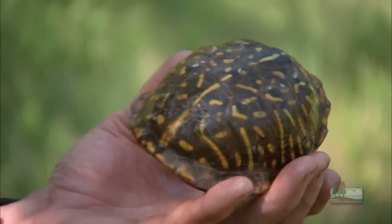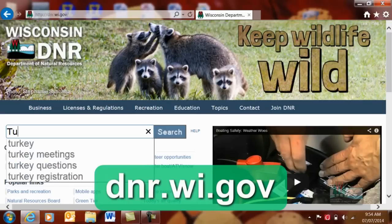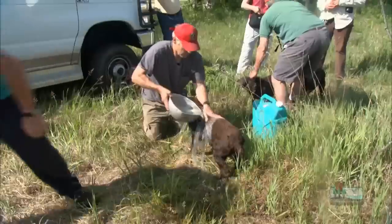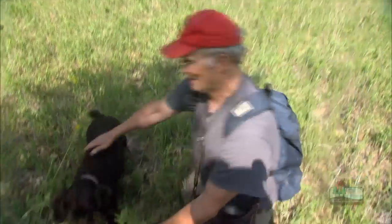Helping the endangered box turtle survive is not only rewarding, it's something everyone can do. If you're interested in learning more or volunteering, visit the DNR website and search 'turtle.' It was not only a good day, it was a challenging day — very tough conditions for the dogs, but they didn't quit. I was really proud of them. It was a tough assignment and they rose to the occasion and got it done. I'm a proud papa.